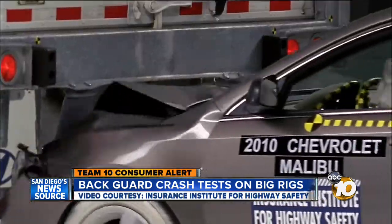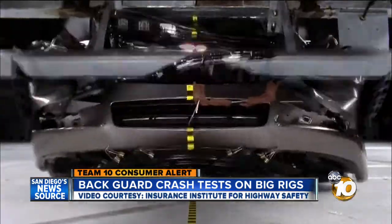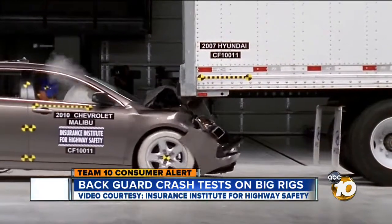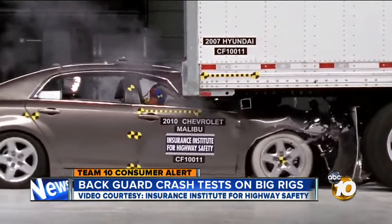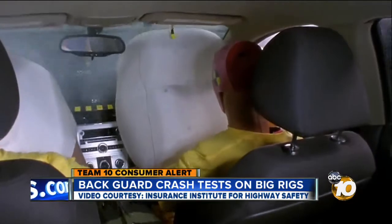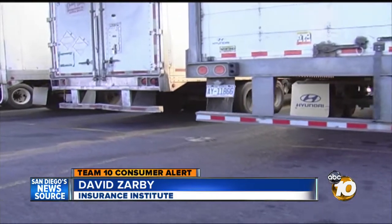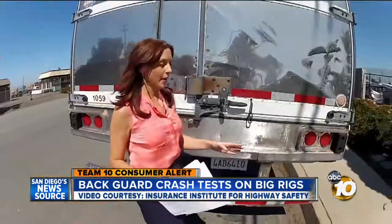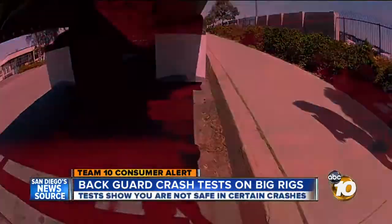Crash tests by the insurance industry show the built-in metal guard gives way when struck by a standard car. This video led to some changes in the trucking industry, so the Insurance Institute went back to the lab to test again. Trailers from eight different manufacturers — who together make up 80% of the heavy truck trailer market — were tested. The new tests show that even though some companies have installed new guards, if you crash into a semi at just 35 miles per hour and hit it at a certain angle, the guards won't work.